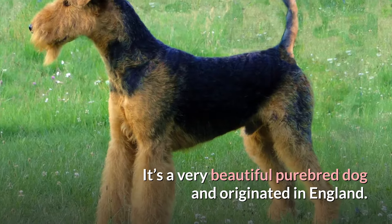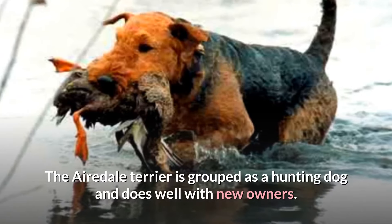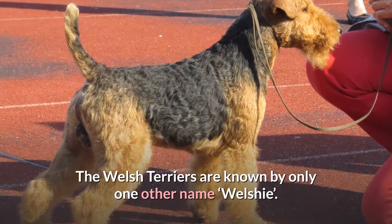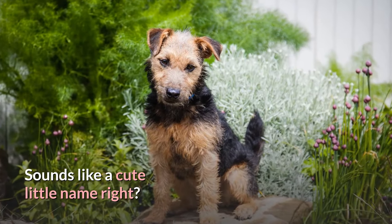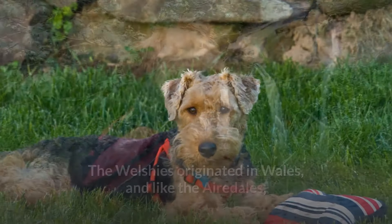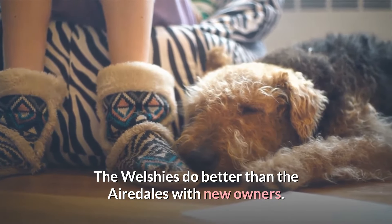It's a very beautiful purebred dog and originated in England. The Airedale Terrier is grouped as a hunting dog and does well with new owners. Welsh Terriers are known by only one other name: Welchie. The Welchies originated in Wales and, like the Airedales, they are purebred and were bred for hunting. The Welchies do better than the Airedales with new owners.